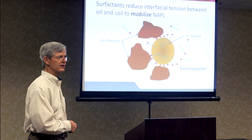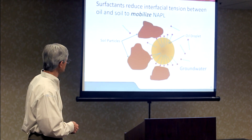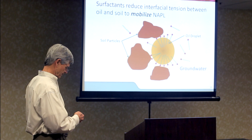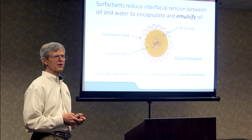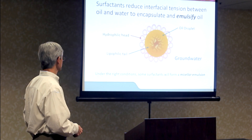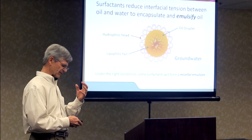As the lipophilic tails insert into the oil droplet, the hydrophilic heads attract water. The heads get crowded on the surface, are pushed underneath the soil particles, and bring water with them — that's what releases the oil from the soil particles. Once released, surfactants reduce the interfacial tension between oil and water to encapsulate and emulsify the oil. That oil droplet gets entirely surrounded by surfactants — like a soccer ball where the surface is all surfactants — and those hydrophilic heads are soluble in water, which is why we end up with an emulsion where oil and water can mix effectively. Under the right conditions, some surfactants form a micellar emulsion.